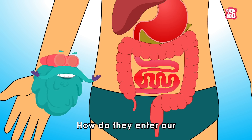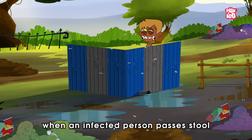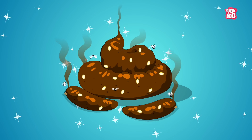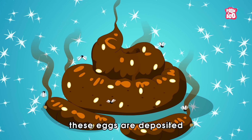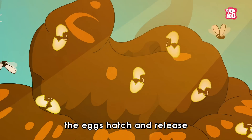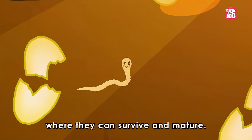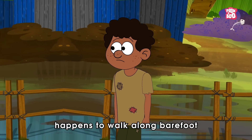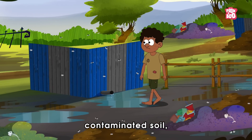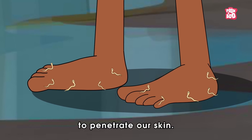How do they enter our bodies in the first place? You see, when an infected person passes stool containing hookworm eggs, these eggs are deposited into the environment. In warm and moist conditions, the eggs hatch and release larvae into the soil, where they can survive and mature. If someone else happens to walk along barefoot and steps on that contaminated soil, these creatures take this opportunity to penetrate our skin.